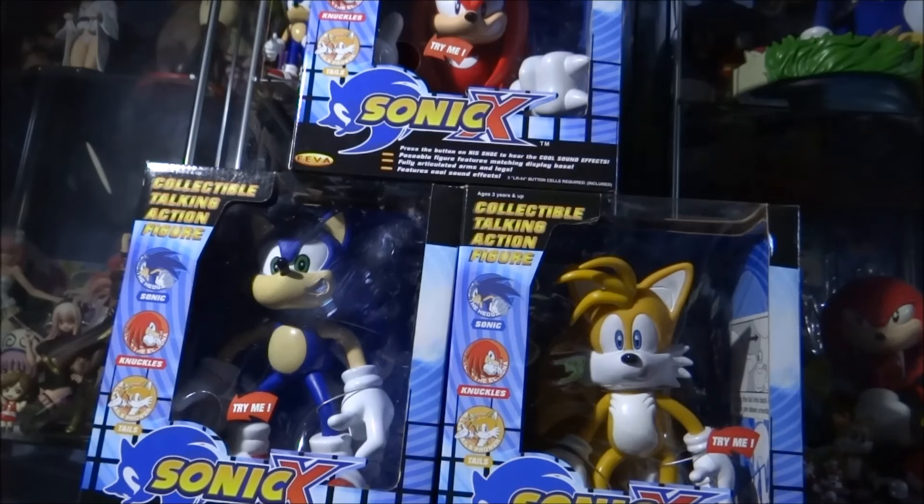The original Sonic Adventure 1 release also did contain a base, though I believe it's slightly different. As far as I'm aware, what I have here was the final version release of these figures. However, I have read online that there may have been a fourth version — I'm not entirely sure. If you do know whether a fourth version was released, please let me know in the comments below.